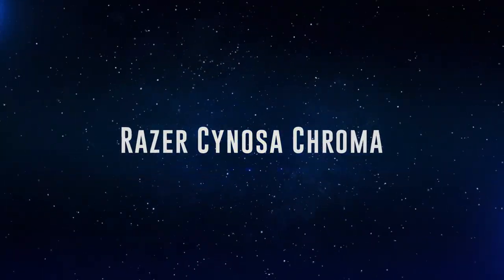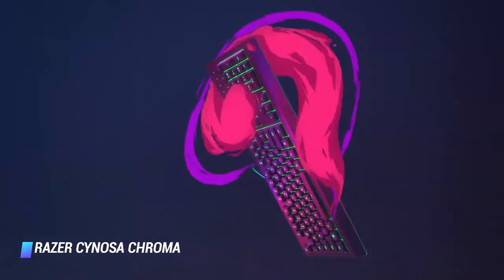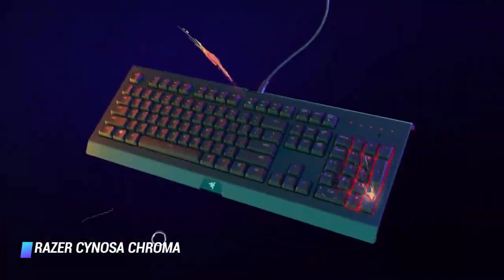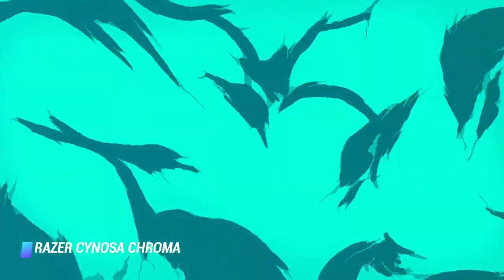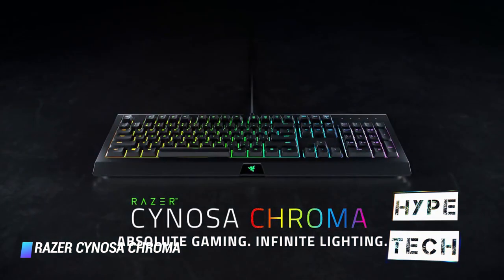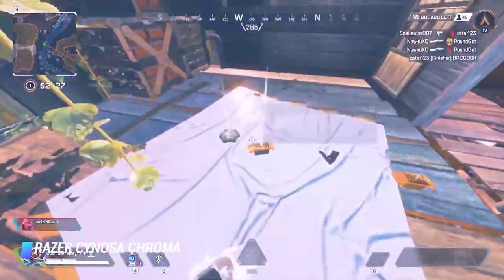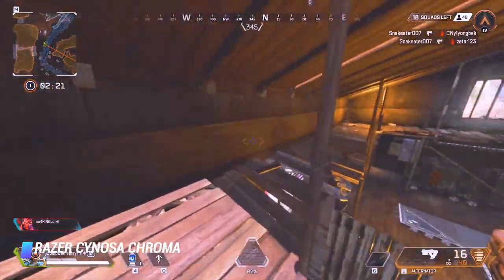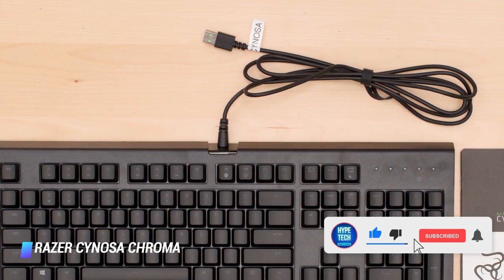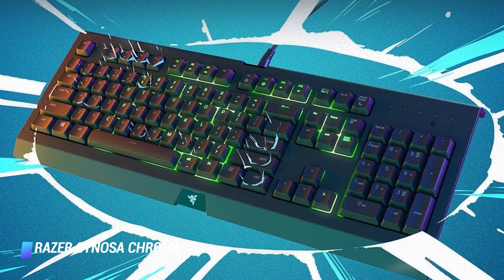Coming in at number 8: Razer Sinosa Chroma. If the mecha membrane keys don't suit you and you demand a full membrane typing gaming experience, the Razer Sinosa is the deck for you. The Sinosa has some of the best feeling low-profile membrane keys I've ever tested, and at a retail price of $60, it's one of the most affordable gaming keyboards out there. While it may lack a dedicated wrist rest or media controls, it does boast Razer's extensive RGB lighting, which can be programmed on a per-key basis or applied by zones. If the keypad is massively appealing to you, I recommend you save your cash and invest in the base model.